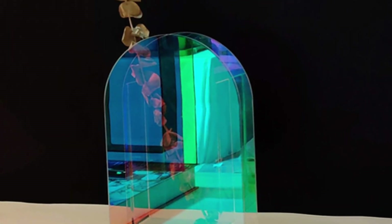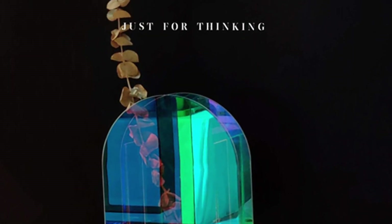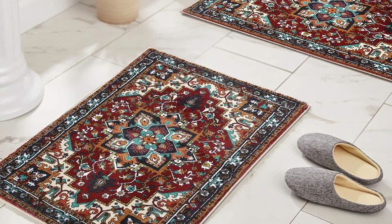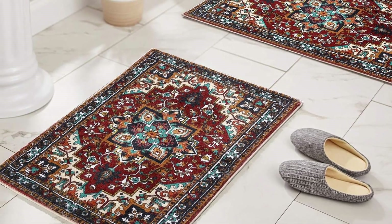An iridescent vase that will clearly add a creative touch to your space. An oriental rug bath mat that appeals to individuals who prefer a warm, timeless aesthetic throughout their home.